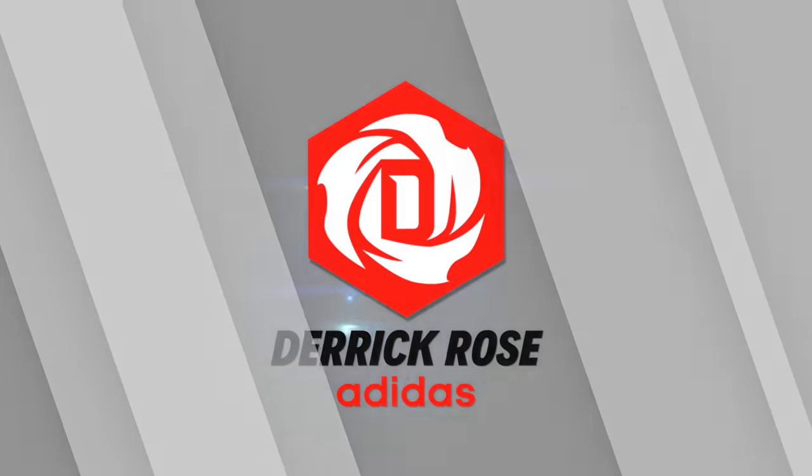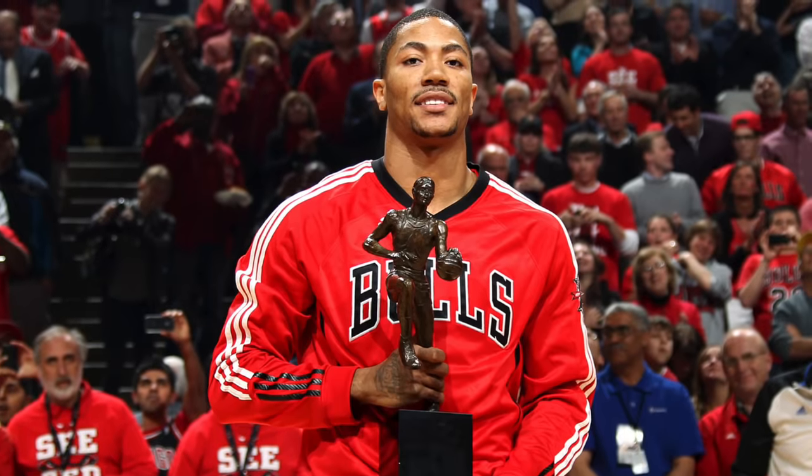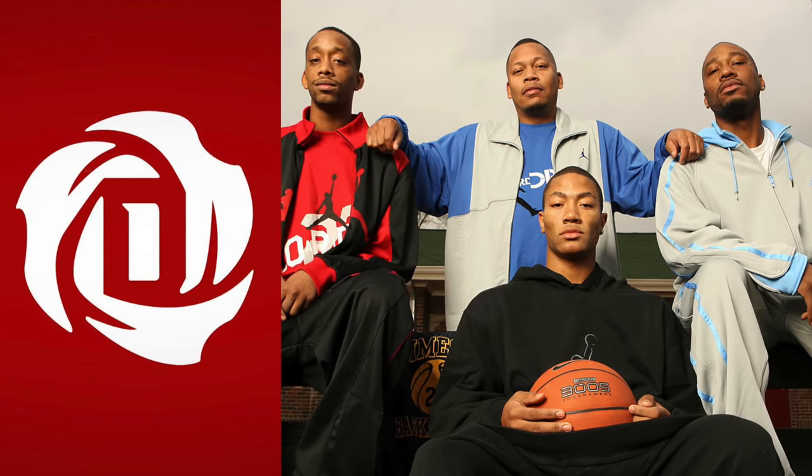Next up on the list at number nine, we have Derrick Rose's Adidas logo. When Derrick Rose was absolutely tearing the league up during his MVP season, he was my favorite player at that moment, and he still is because that guy is extremely loyal to the city of Chicago. Speaking of loyalty, the three petals on the rose in this logo actually represent his brothers. I can always get down with a logo that somehow incorporates his family — it's a real nice personal touch that makes Derrick Rose feel very human.